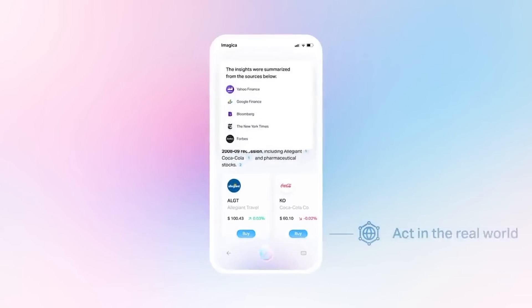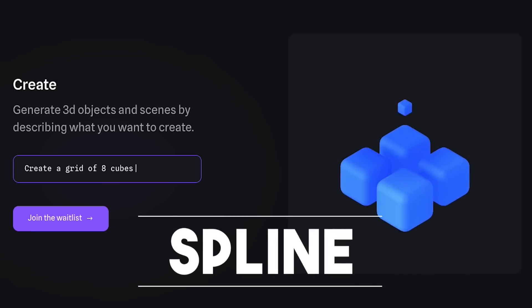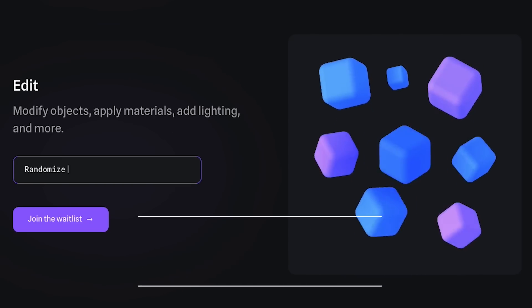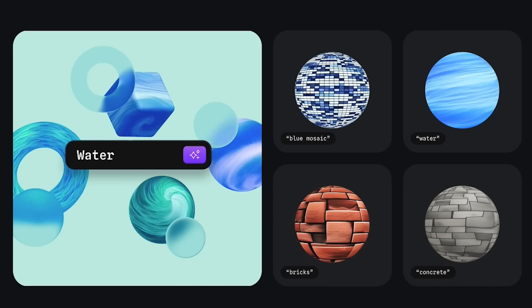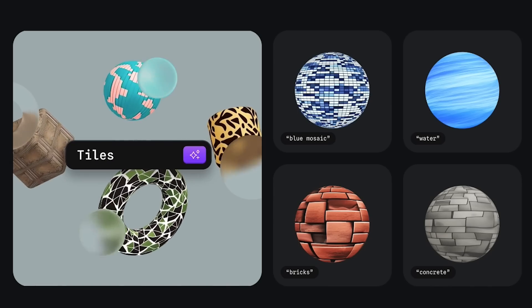Back into the creative realm — Spline does text to 3D objects. You can create 3D objects from a text prompt and then add textures and move around the lighting. It looks amazing and really valuable if it's relevant to your field.